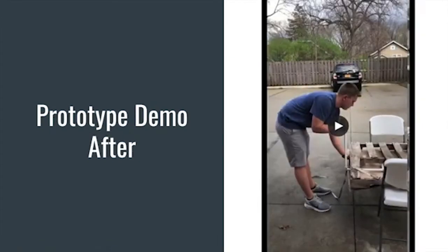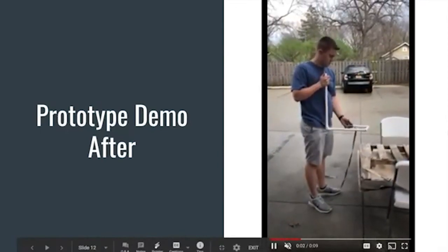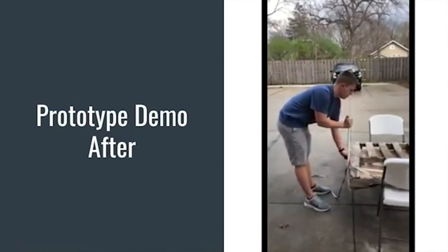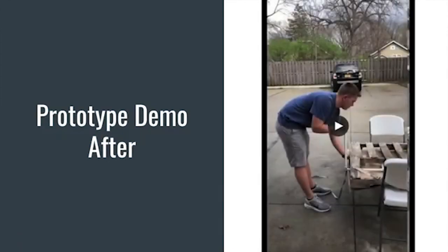Here is now the same task being performed, but with the aid of the tool we designed. For this, we created a prototype out of simple materials such as PVC piping and duct tape. The operator starts by clipping the banding into the tool, then pushes the tool in and around the bottom of the pallet. As you can see, the operator does not need to bend and reach on the pallet or squat down to get to the banding anymore.